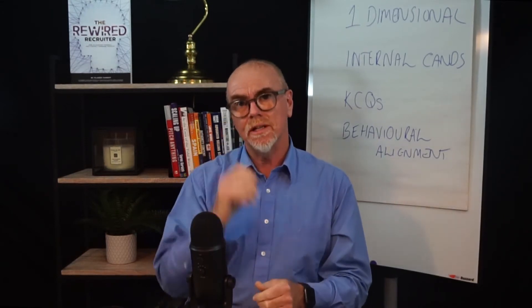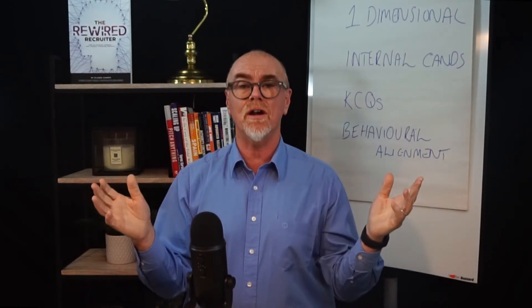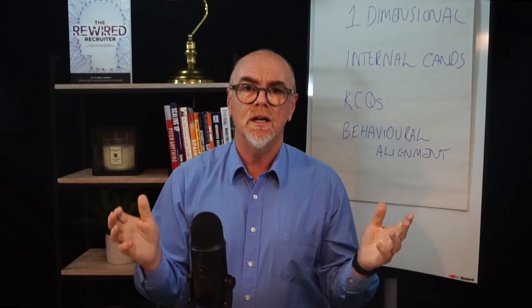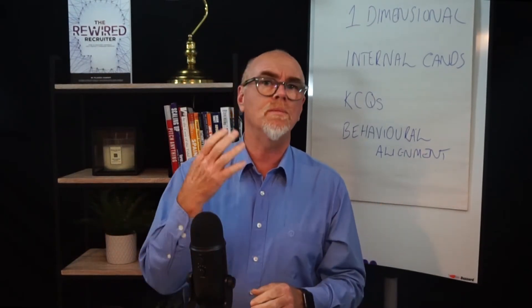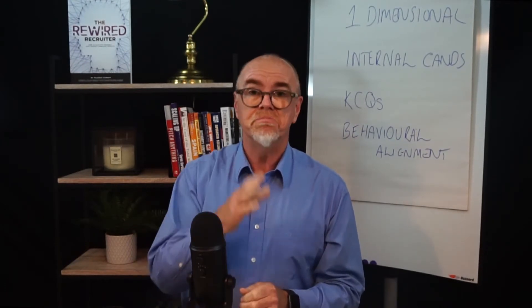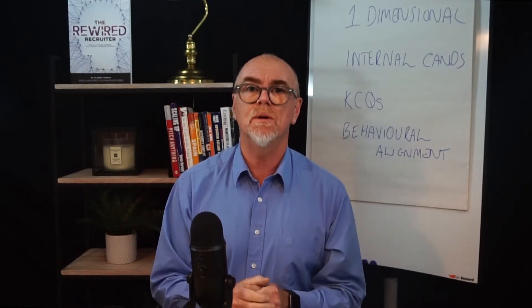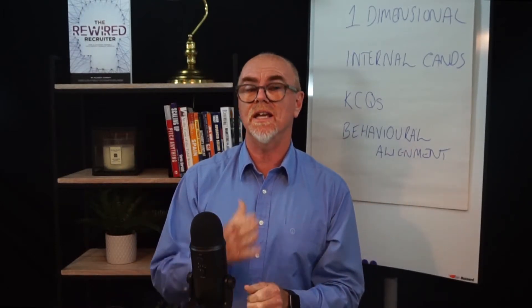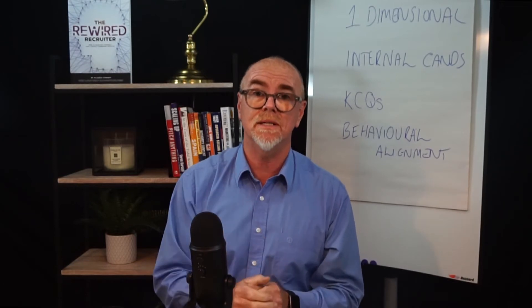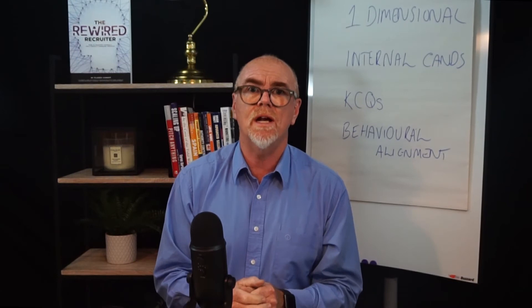The second area where we can sometimes fall down is by not asking the right questions about who else is in the frame. Clients, even if they say they're dealing with you exclusively — well, rule number one in sales: all clients tell lies. It may not be big lies, but they will deal with whoever they need to, because at the end of the day they do things for their own reasons — it's their business. So there may be other candidates at work, other recruiters, or an internal team that maybe you haven't discovered.